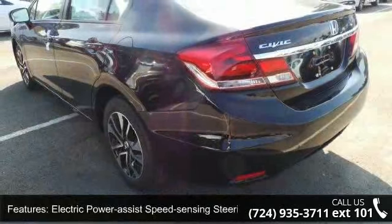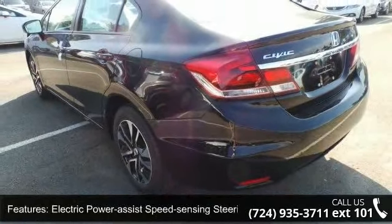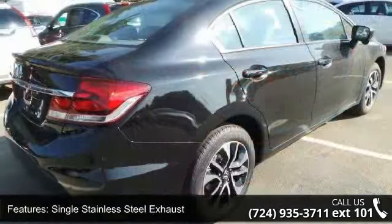Wheels: 16-inch alloy, steel spare wheel, clear coat paint, and black side window trim.